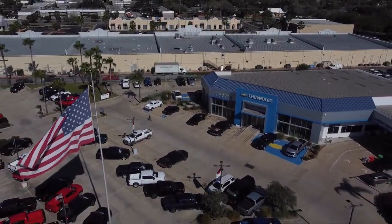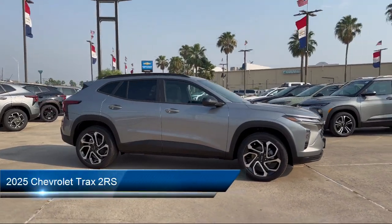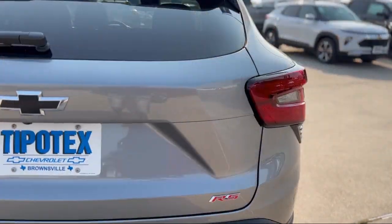Welcome to Tipotec Chevrolet, and here's a look at one of our great vehicles for sale. It comes equipped with steering wheel mounted voice control, USB auxiliary audio input, and auto stop start.